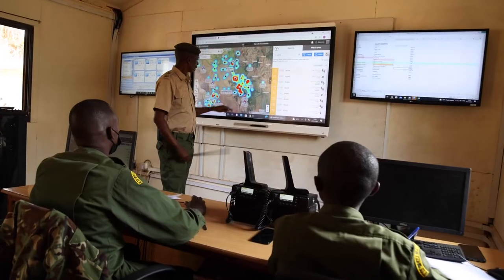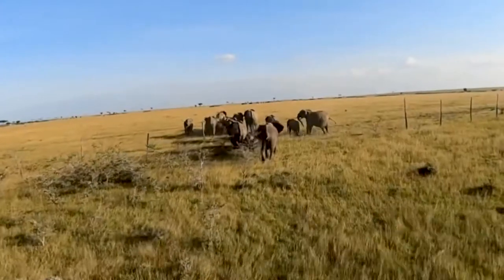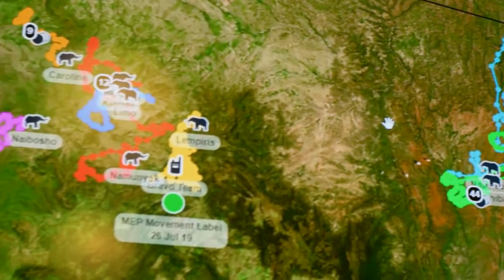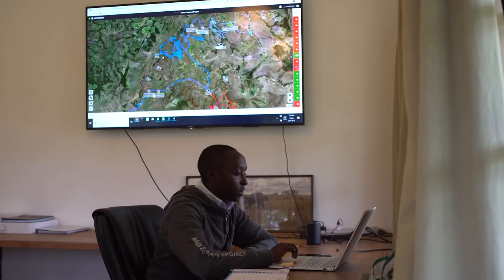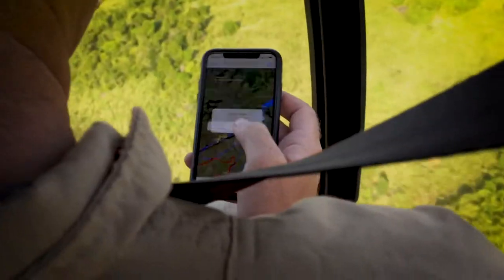But with EarthRanger, conservationists are much better equipped to address this pressing issue. If an elephant strays from the reserve or trips a geofence on its way toward a human settlement, the real-time software sends out instantaneous alerts through SMS, WhatsApp and email to mobile devices, alerting managers and allowing for quick action.